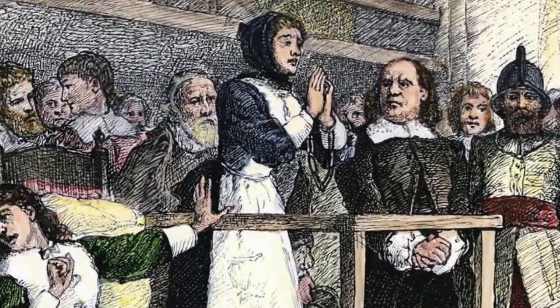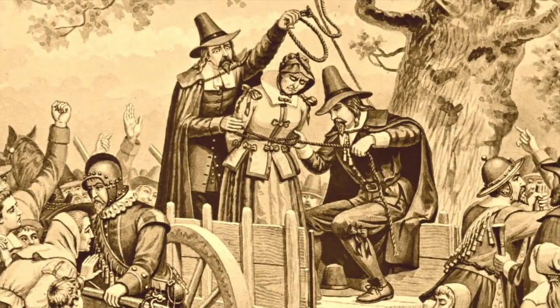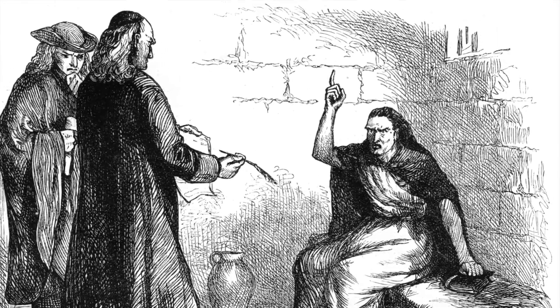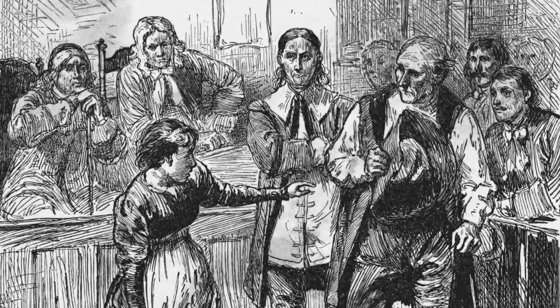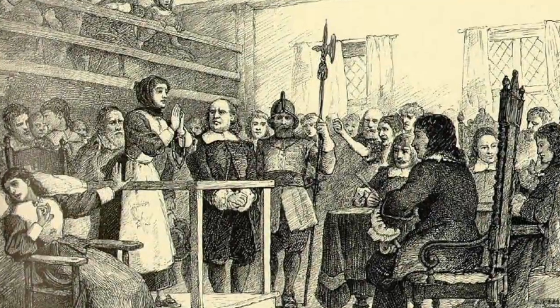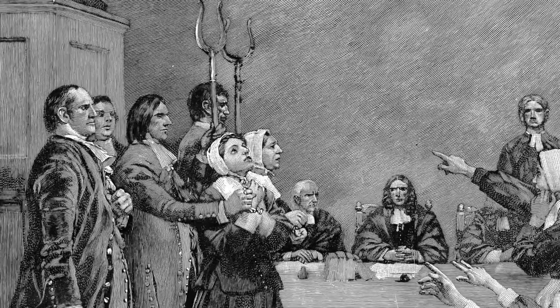In the end, 20 people were executed — 19 were hung, and the other was a man in his eighties who was pressed to death under heavy stones for refusing to submit to a trial on witchcraft charges. Four others died awaiting trial. Dozens of others suffered behind bars without standing trial. The Salem witch trials testify to the importance of due process in protecting individuals against false accusations.